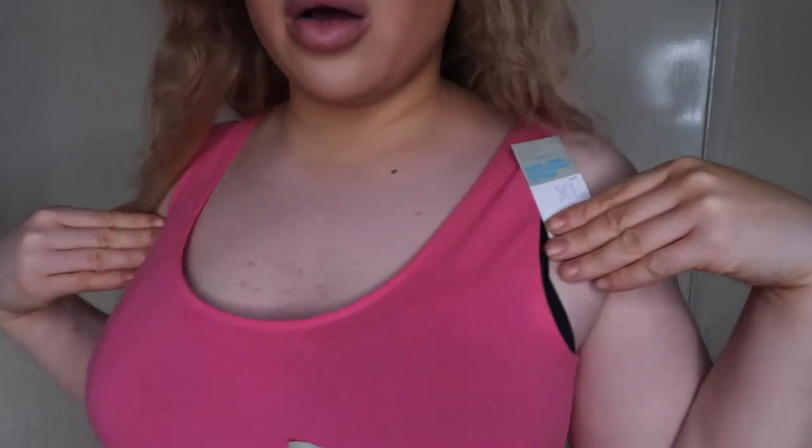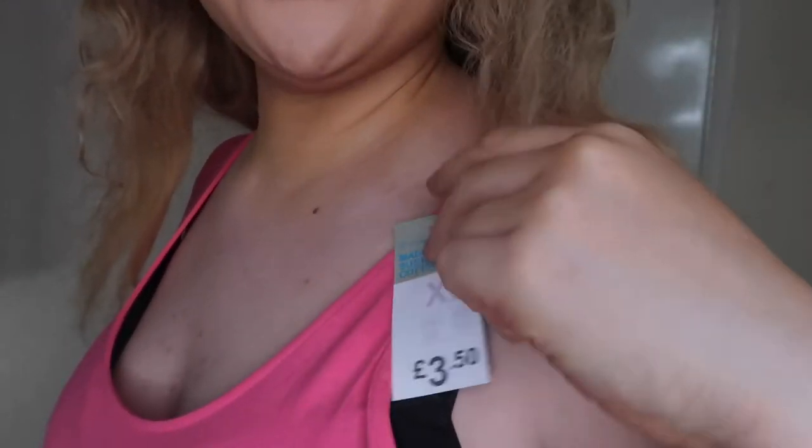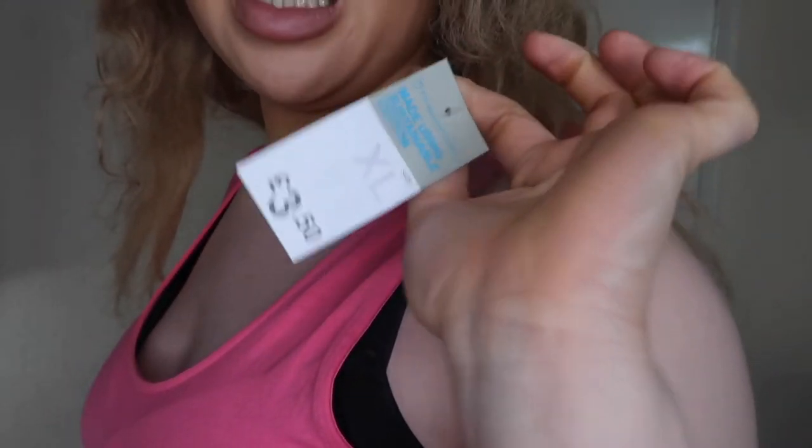The last thing I have to show you is this bodysuit in a vibrant pink color. The neck is not too high, which I really love. I got it in an extra large and it was three pounds 50 — definitely a good steal. As you can see, it has nice thick straps. It does button up underneath, and it's very cheeky so I won't be turning around.